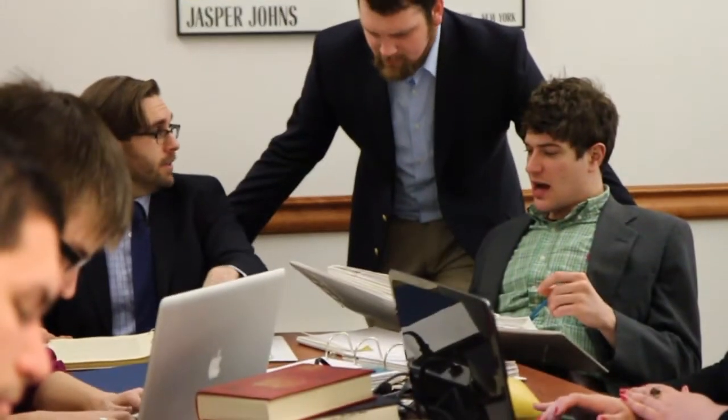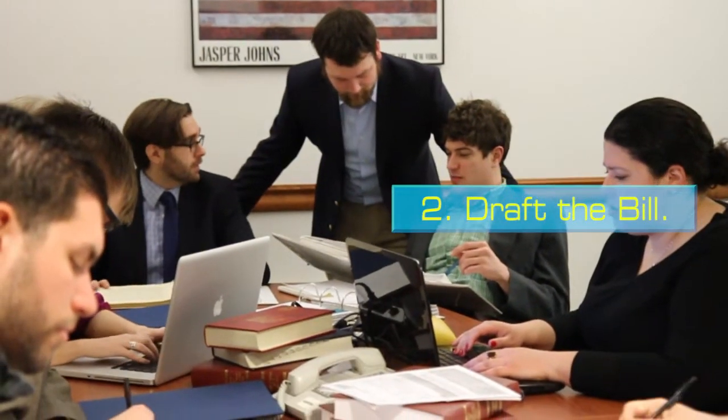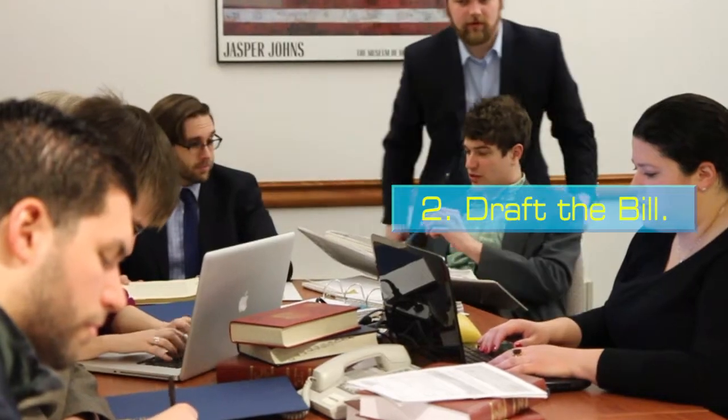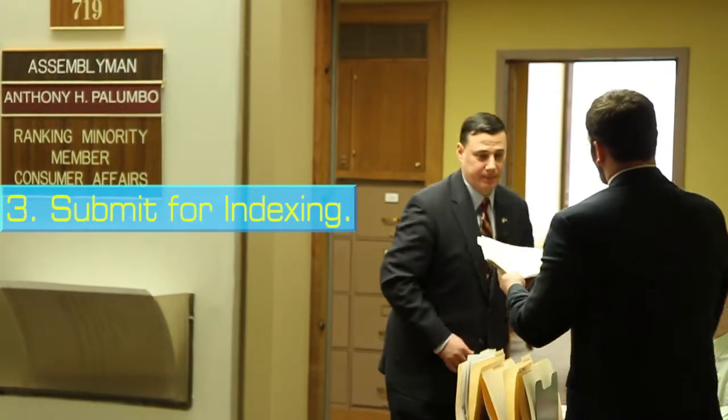Once you have an idea, the next step is to have the bill drafted. For this, we assemble a team to work out every detail of the proposal. Once the bill is completed, the next step is to submit it for indexing.